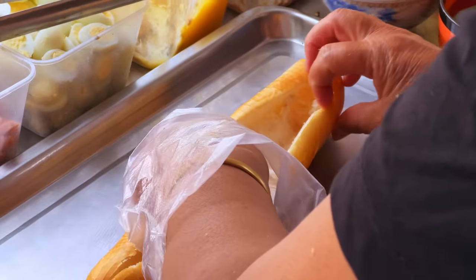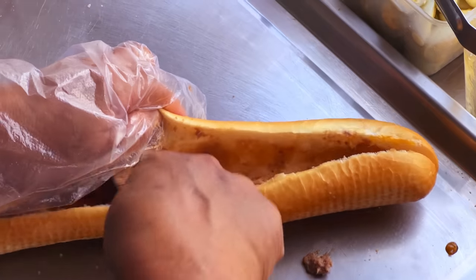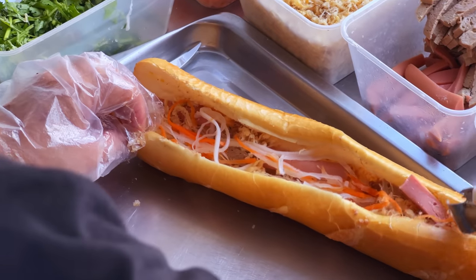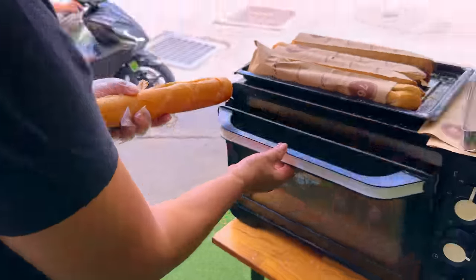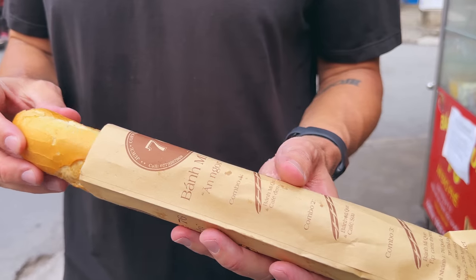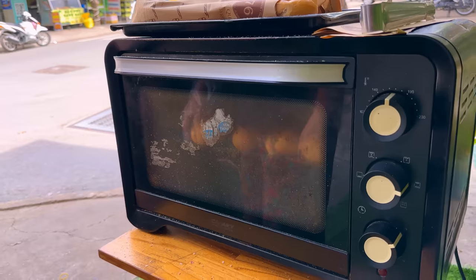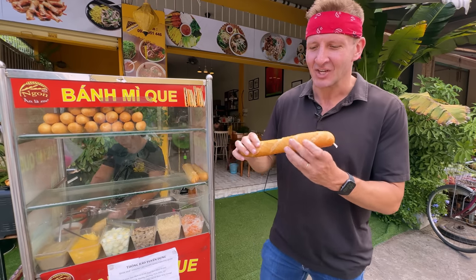It starts with the banh mi, already pre-cut, and she puts on a little bit of soy sauce. From here, the sauté gives it some heat. She lines it with pork pate, quail eggs cut in half, cold cuts, a little bit of pork floss, pickled carrots and daikon, coriander, and a stripe of Cholimex chili sauce. From here it must go into the toaster. We've got our banh mi — it's in a protective paper. Removing that reveals the glory of the long, thin banh mi. Inside you can see lots of delicious ingredients. The biggest difference is that it's been toasted, so the outside is a little bit crunchy, even crouton-y on the edges.